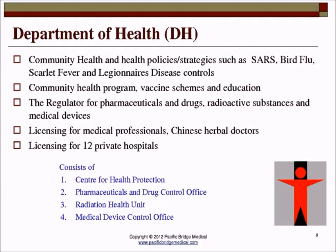The Department of Health, as mentioned, is the regulatory authority. It has authority over pharmaceuticals, drugs, radioactive substances, and medical devices. It also controls licensing for medical professionals plus what we call Chinese herbal medicine doctors. It controls licensing for 12 to 14 private hospitals.